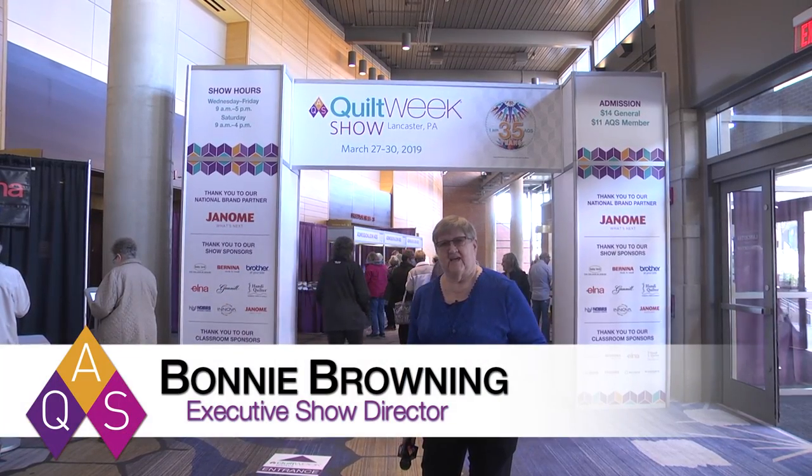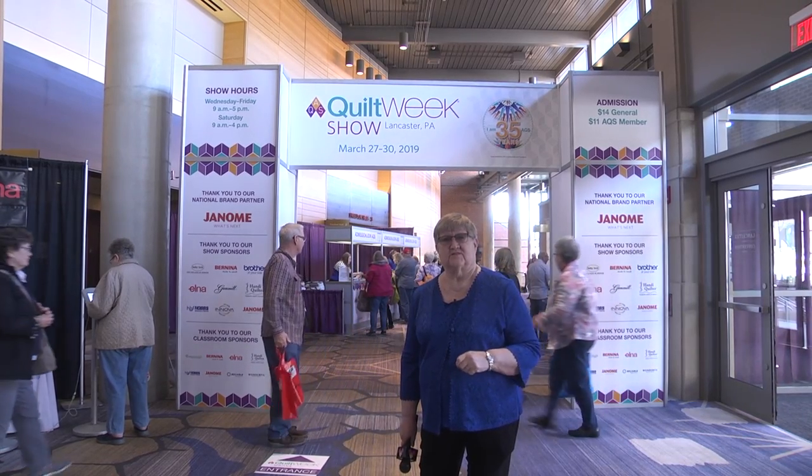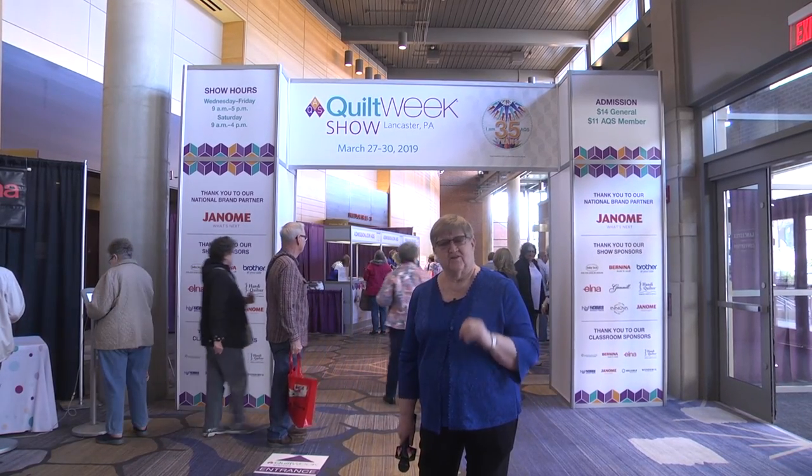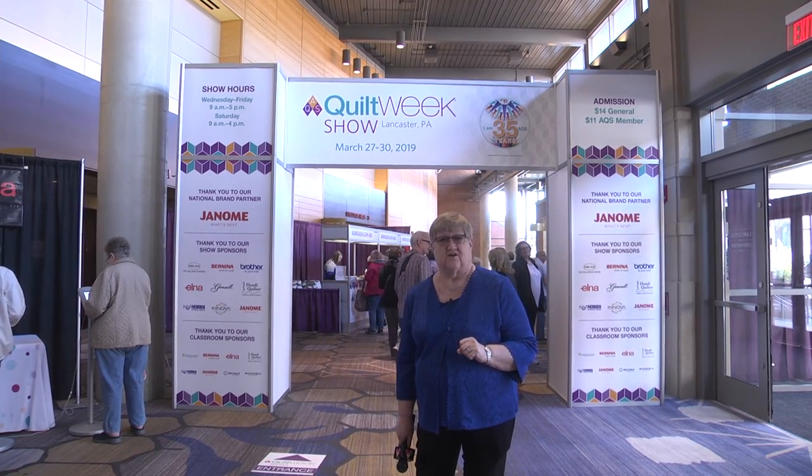Hello, we're here at AQS Quilt Week in Lancaster for the 2019 AQS Quilt Week show, and we're going to take you on a little tour so you can see all of the things that are going on right here at the show.